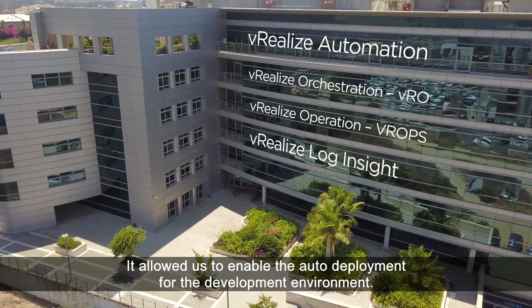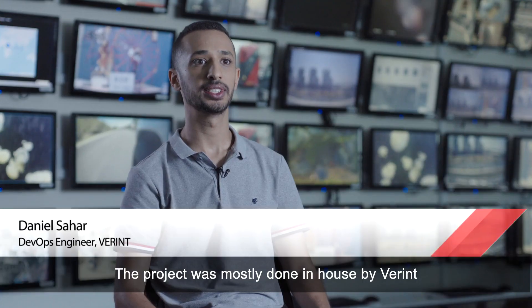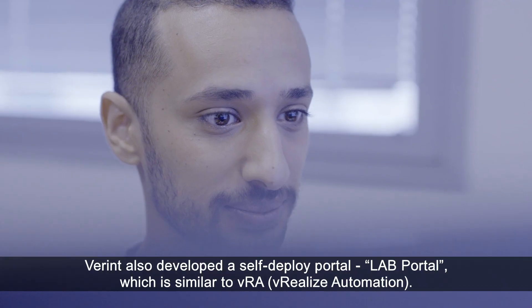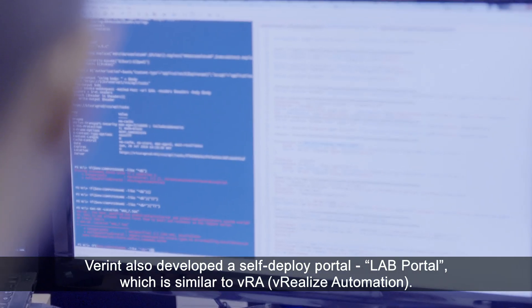It allowed us to enable auto-deployment for the development environment. The project was mostly done in-house by Vlerint with the help of TerraSky. CIS is delivering its products on top of VMware and uses it as part of its solution as well. Vlerint also developed a self-deployed lab portal, which is similar to VRA.